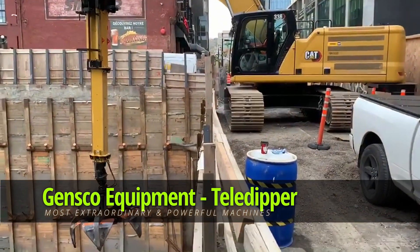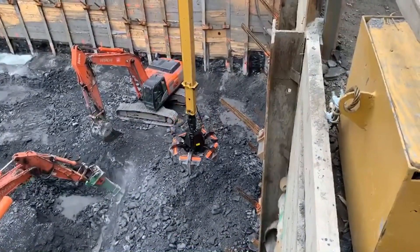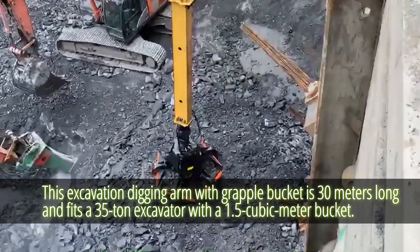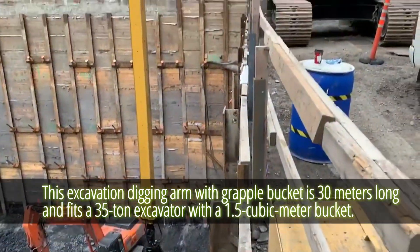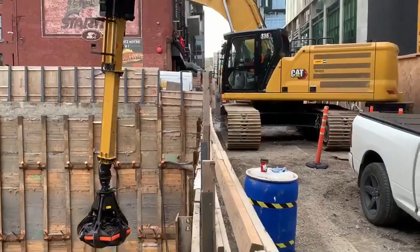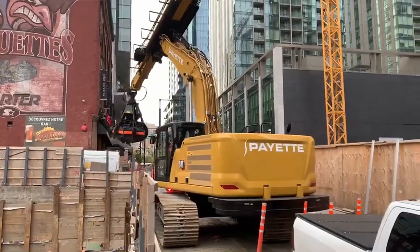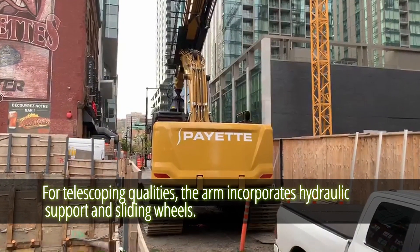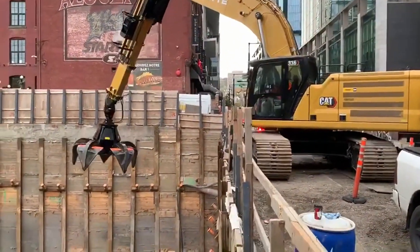Gensko Equipment Telescopic Teledipper Excavation Digging Arm with Grapple Bucket. This telescopic Teledipper excavation digging arm with grapple bucket is 30 meters long and fits a 35-ton excavator with a 1.5 cubic meter bucket. Primarily used for building projects requiring a depth reach of roughly 140 feet, the arm incorporates hydraulic support and sliding wheels for telescoping, aided by a camera positioned on the arm.